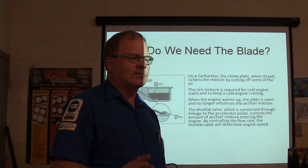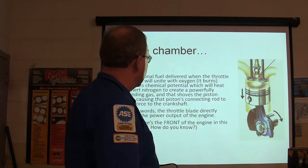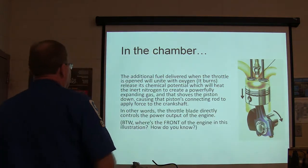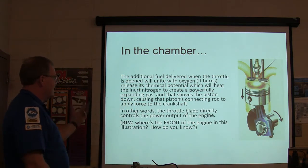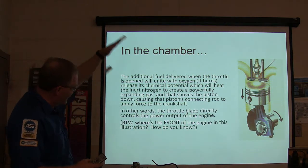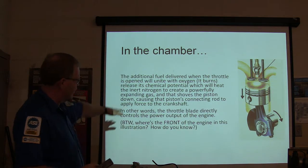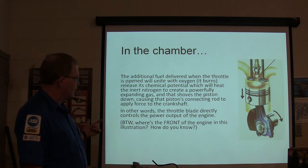On a diesel, you basically just regulate fuel — the more fuel you put in there, the more power and the faster it goes. Additional fuel delivered when the throttle is open is going to unite with oxygen, that means it burns, and that heats up the inert nitrogen, creates a powerfully expanding gas, and it shoves the piston down. The throttle plate directly controls the power output of the engine.